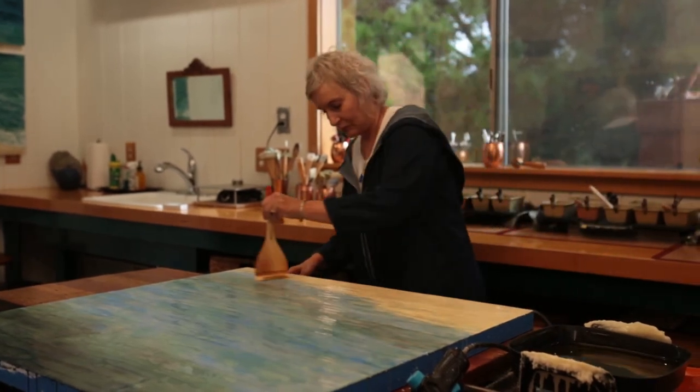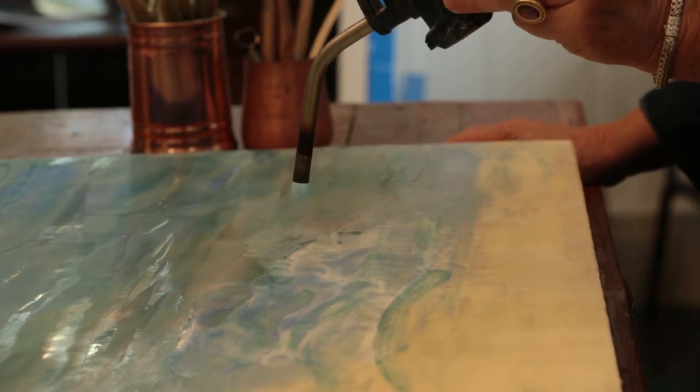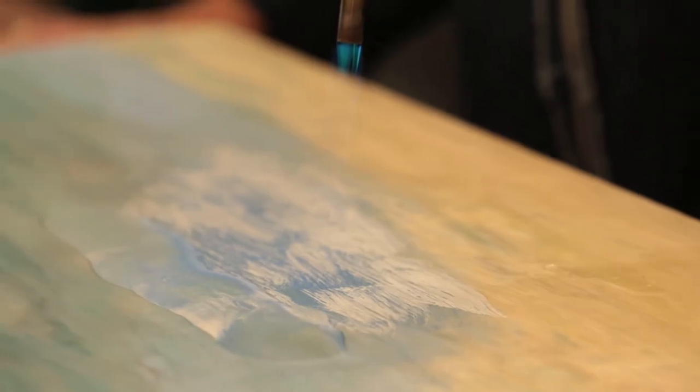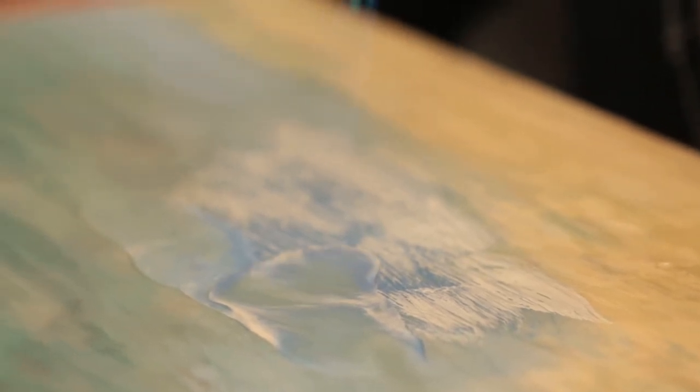Every layer of beeswax and each moment in time are fused behind and before, creating life's journey — adding, smoothing, and heating again and again.